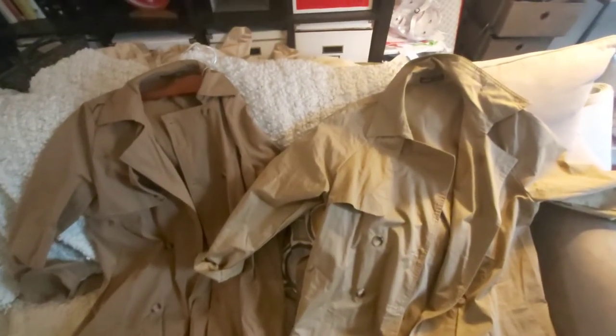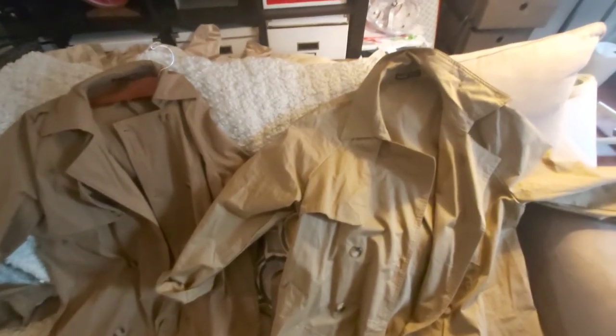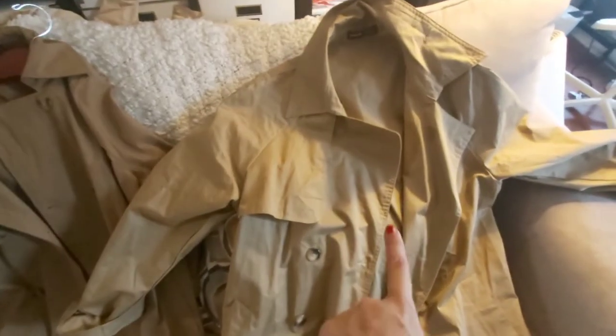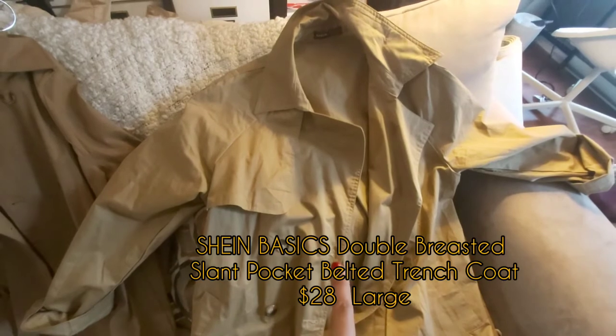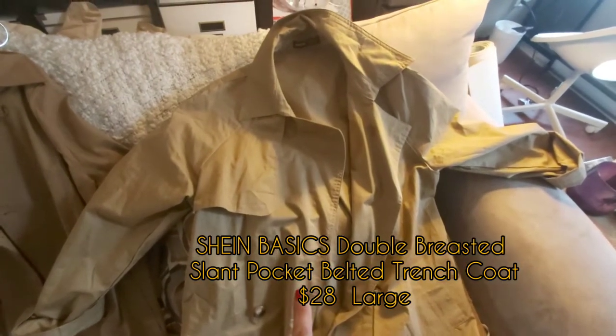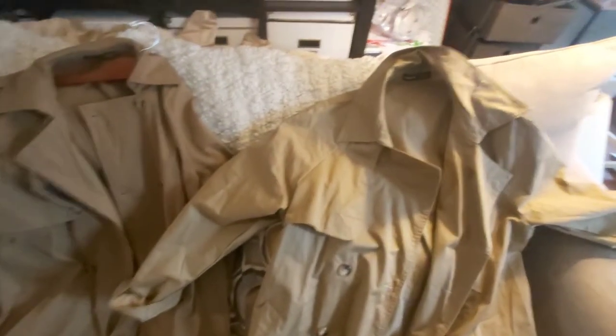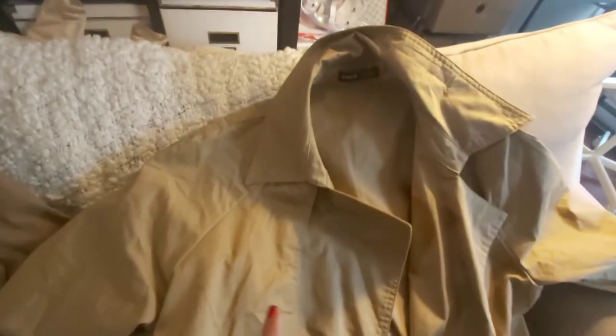So here are the two trench coats I bought from SHEIN. The first trench coat I bought was this one over here. I had to buy a second one because they forgot to send me the belt, which was very disappointing.